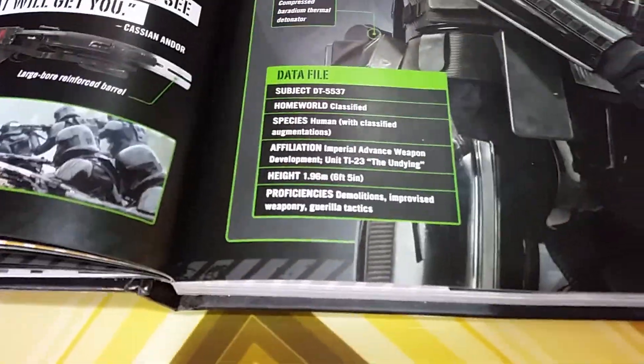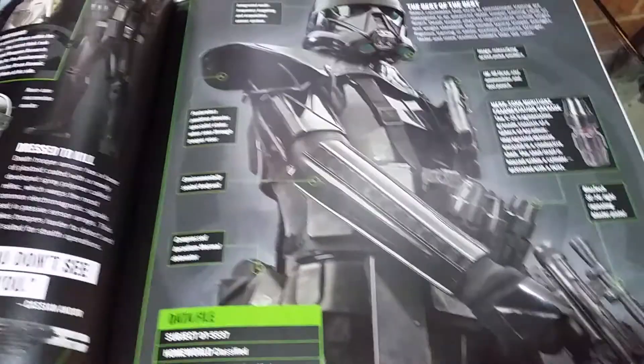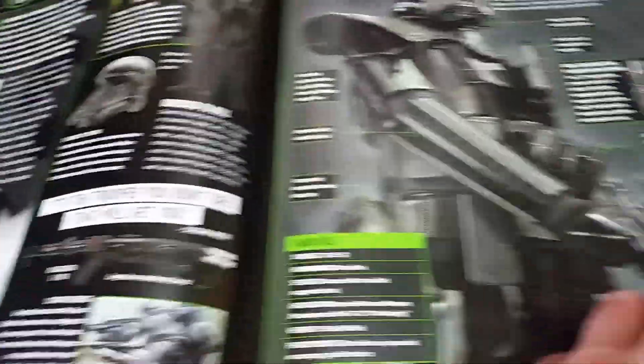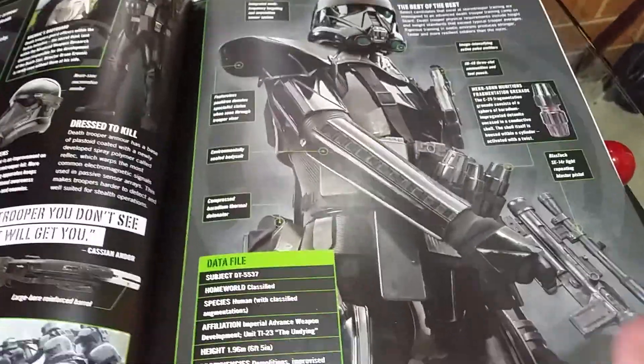Because some of these guys are an average height of 6 foot 5, some of them are 7 foot tall actors in the suits, and if I had the money, I'd buy a whole damn Death Trooper suit.